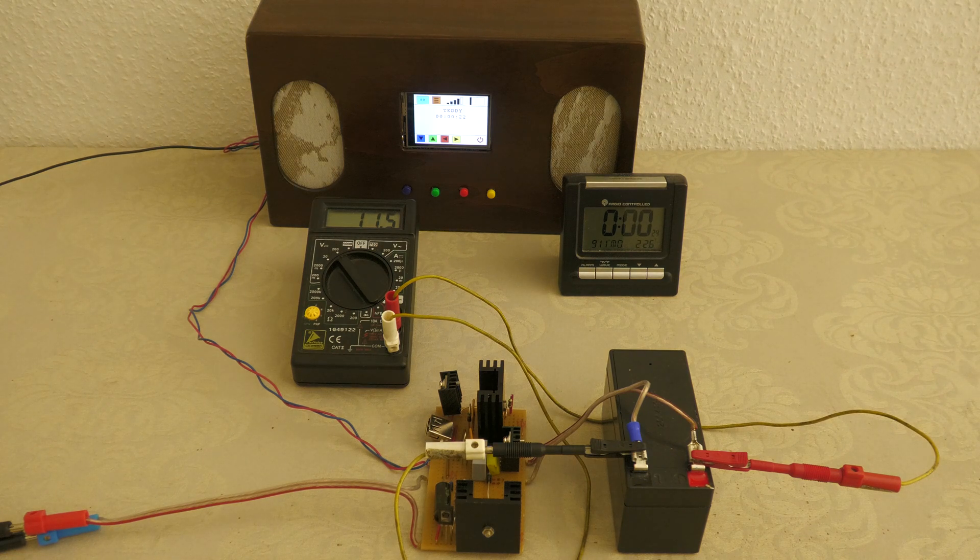About eight hours after sunset it became critical with the battery voltage, so I stopped the test there. To bridge a full night of operation, one would need to use a battery with a significantly higher capacity.